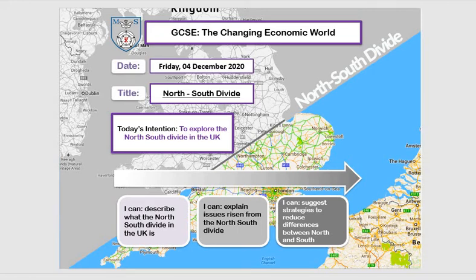Hello Year 11. This lesson we are looking at the North-South Divide in the UK and the strategies that have been put in place by the government in order to try to overcome that divide.